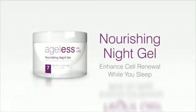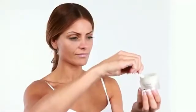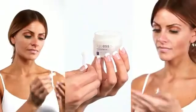Nourishing Night Gel is an ultra-rich cream specially formulated with pomegranate extract, vitamin E, and vitamin A to enhance cell renewal, restore elasticity, and renew your skin's surface while you sleep. These ingredients also protect skin from free radicals and leave your skin soft, supple, and youthful. Use it nightly to restore your skin's elasticity and wake with healthier, younger-looking skin.